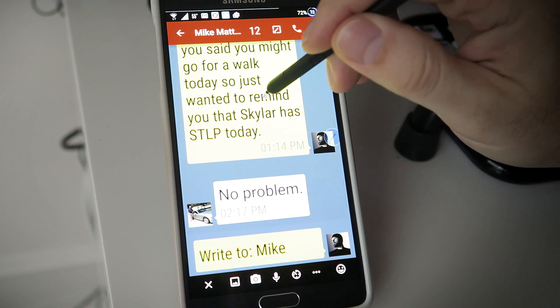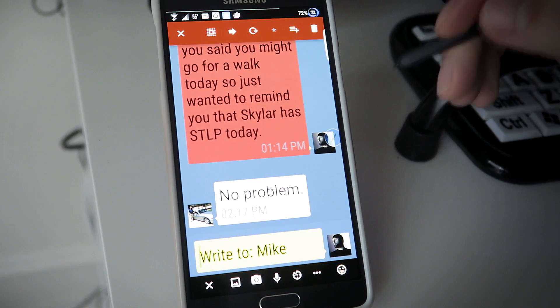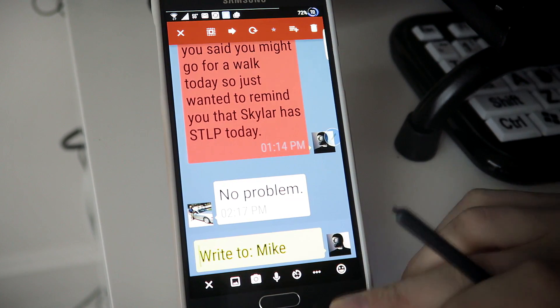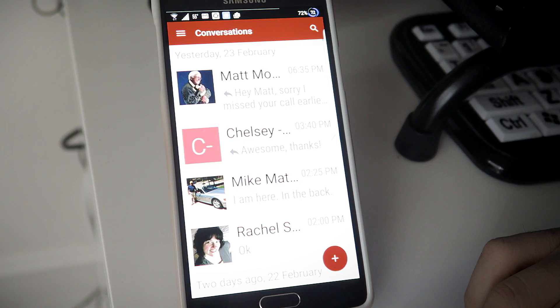If you long press on a message, it turns red and you get some options up top. You can copy it, forward it to someone else, or star it as a favorite and save it for later.